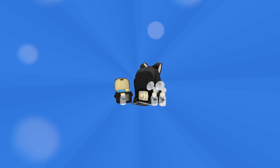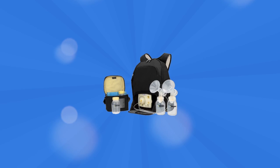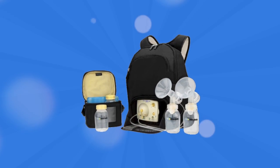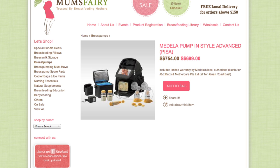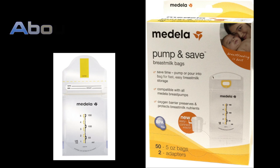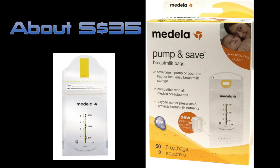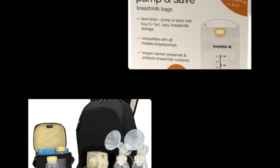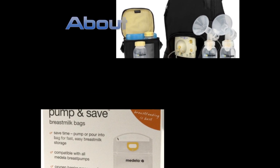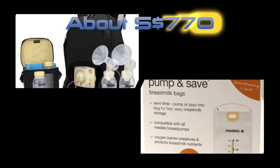If you live in Singapore and are considering buying a Medela breast pump from the US, maybe my experience doing this for my wife and I will help you out. When I was searching sites based in Singapore, the Medela Breast In-Style Advanced pump was around $700 Sing, and a 50-piece box of Medela milk storage bags was $35 Sing. We worked out that we needed 100 storage bags — about two boxes — plus the pump, which would be around $770 Sing, which seemed pretty expensive.